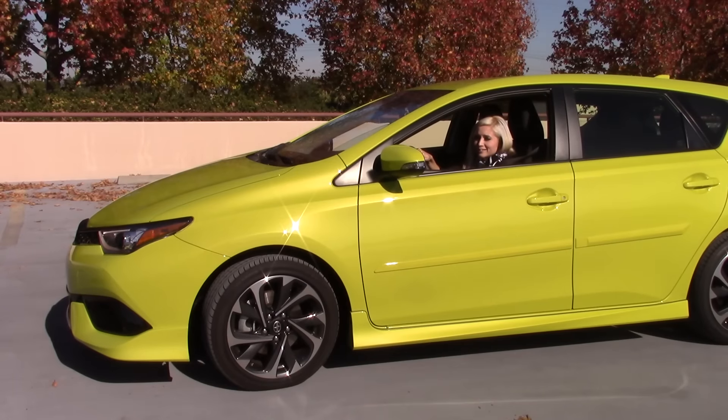Overall, much like the Lexus CT, the Scion iM really works out for me pretty well. I really like this car and it helps that it's in the best color ever. Not that I need another car, but if I did, I think this one would get along great with Batmobile.